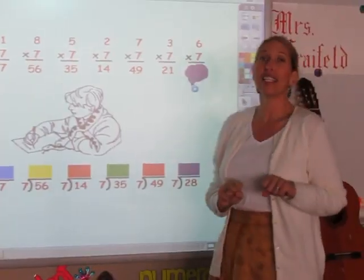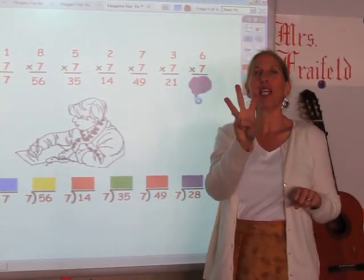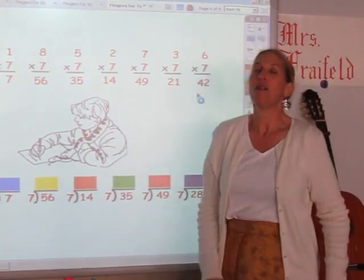And the last one — I'm singing the seven song for six fingers. 7, 14, 21, 28, 35, 42. My answer is 42.